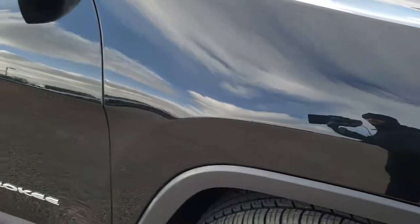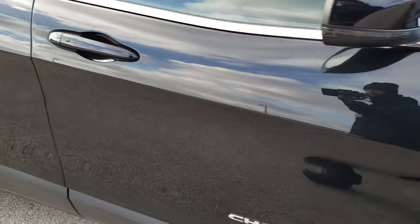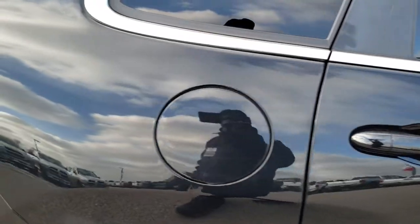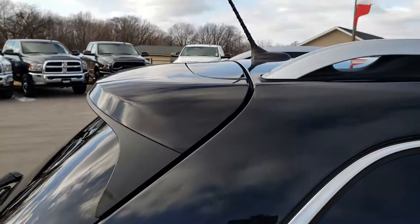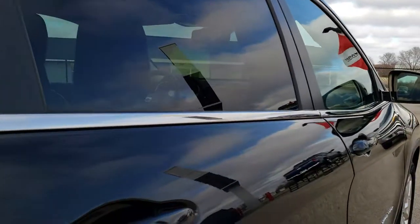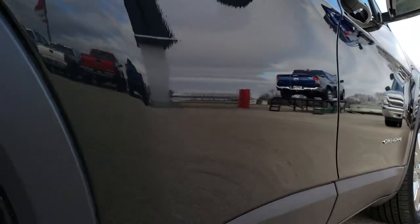As you go down this side of the Jeep, you can see just how clean the body is, how reflective and mirror-like that paint is. We take these HD videos so if you are far away, or even if you're close by and just cannot make the trip down, you can still see the vehicle, hear the vehicle, and have confidence in what you're looking at before you even get here.